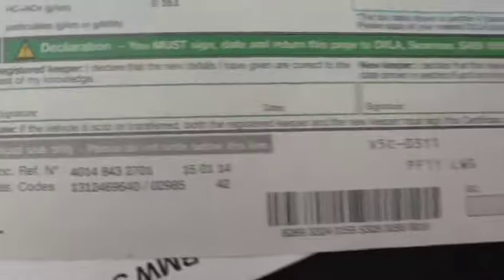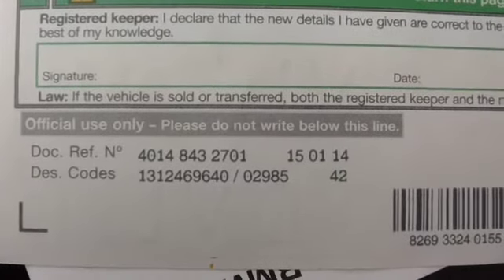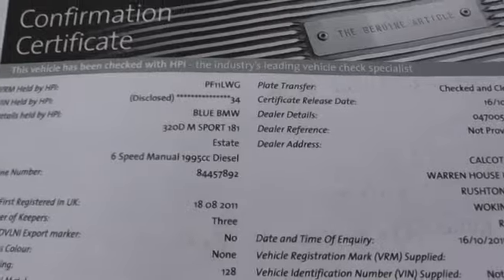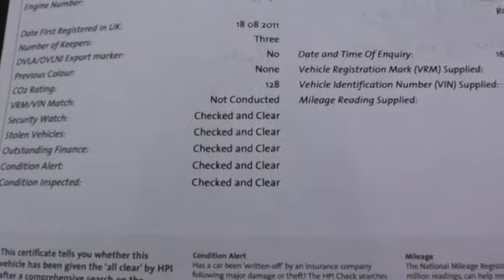Document reference number is 4014 843-843-2701. The last lady has had the car since December 2013. It's got a new MOT. There's a copy of the HPI there — you can see that we've done the HPI when we bought it and it's all clear. That's a proper HPI.